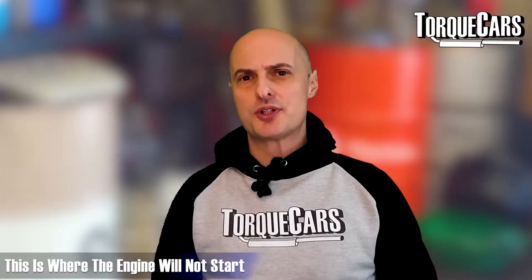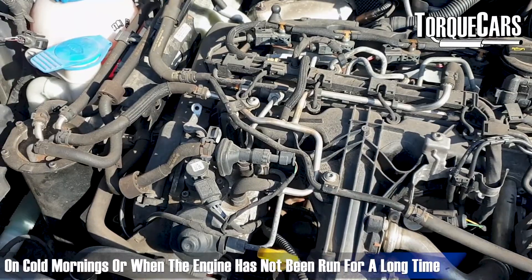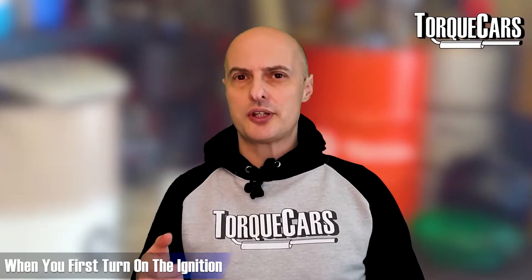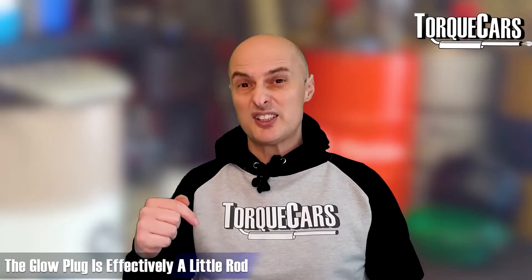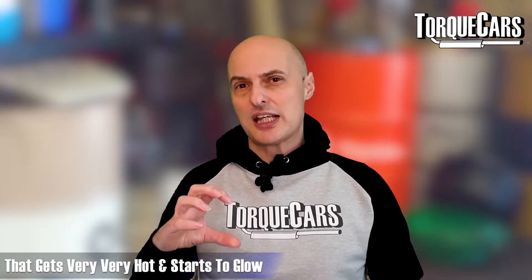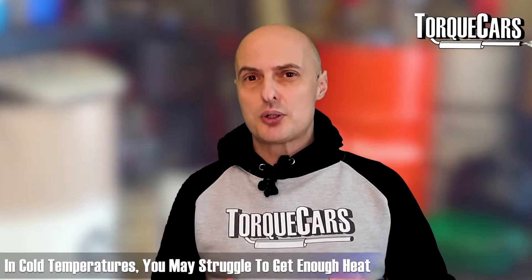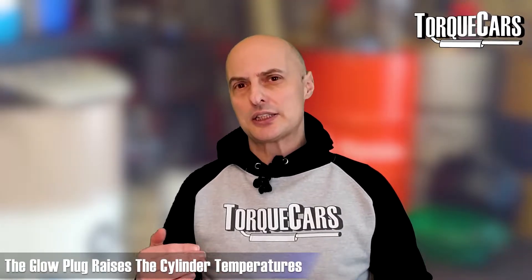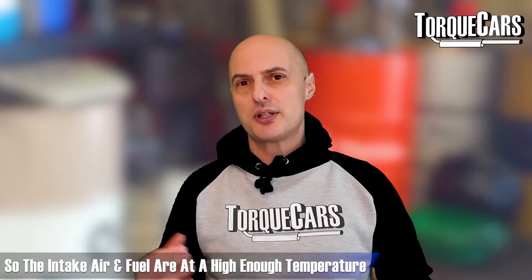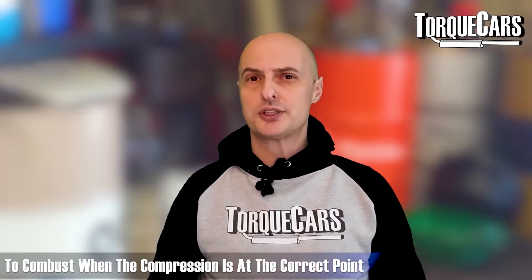Cold start problems are where the engine will not start or has great difficulty starting on cold mornings or when the engine has not been run for a substantial period of time. When you first turn on the ignition you'll notice a glow plug light on the dashboard. The glow plug is effectively a little rod inside the engine that gets very hot and glows, and in cold temperatures you may struggle to get enough heat to start the ignition process. The glow plug raises cylinder temperatures so the intake air and fuel are at a high enough temperature to combust when the compression is at the correct point.